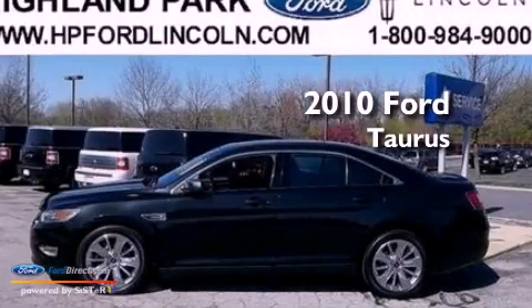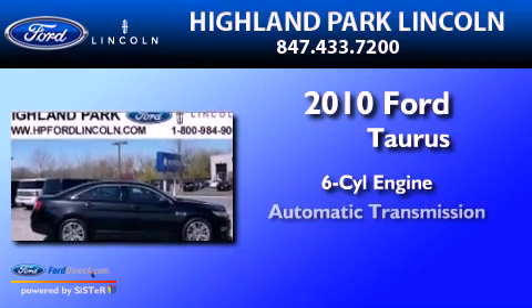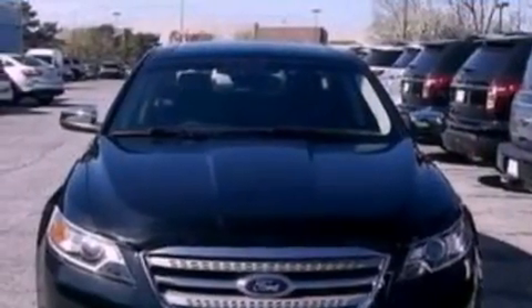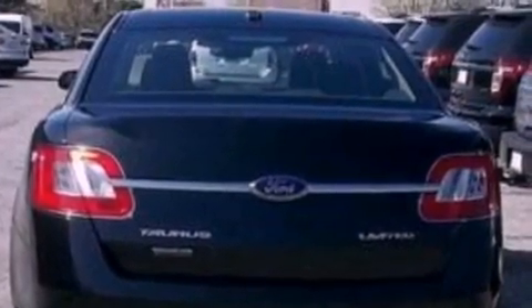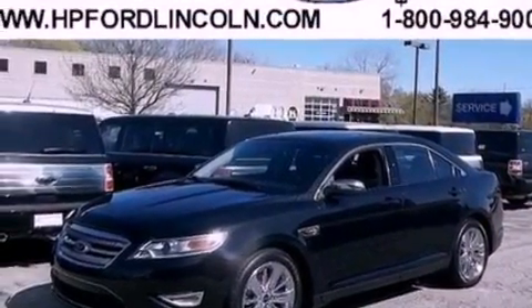This is a 2010 Ford Taurus. It features a six-cylinder engine and an automatic transmission. Its top features include a low tire pressure indicator, 100% commercial-free Sirius satellite radio, 19-inch wheels, and traction control and stability control systems.